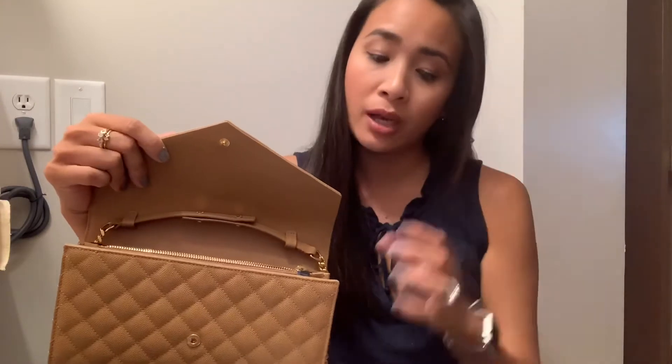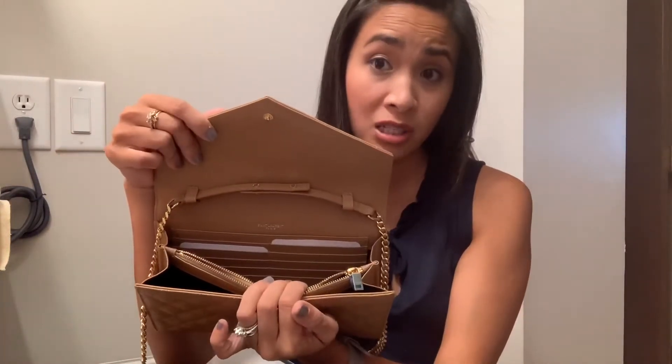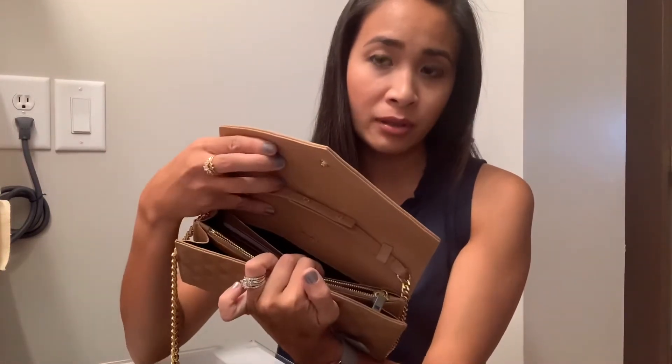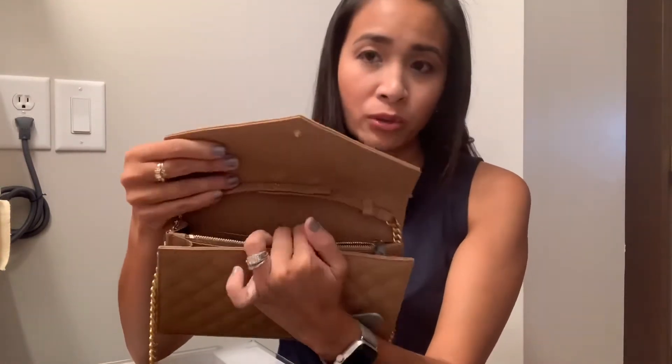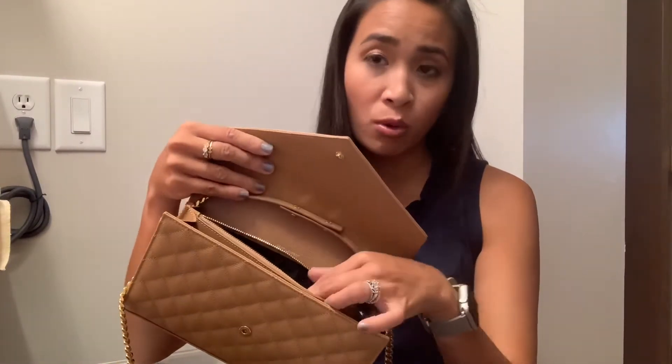I don't plan to carry a wallet when I'm using this bag, just because it has plenty of space for cards — it has 10 card slots and then it has a bill or receipt holder in the back. The middle zipper you can also use for coins and money bills, and you can also put your phone in there.